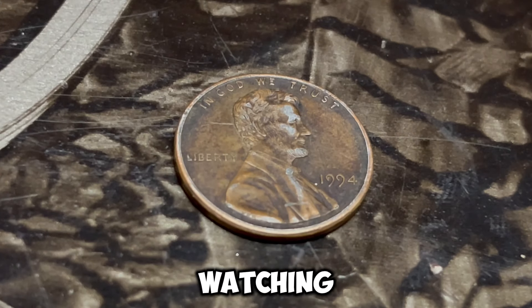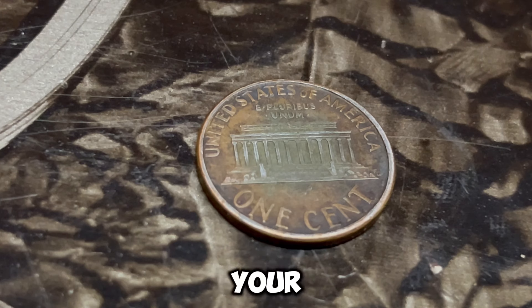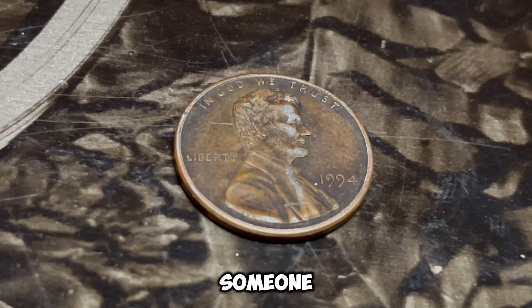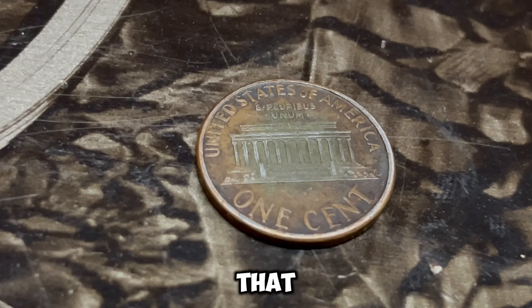Welcome back. Today we're uncovering the mystery of the 1994 Lincoln penny with a D mint mark that could be worth a fortune. The 1994 Lincoln penny with a D mint mark is a common coin that most of us have probably seen and spent without a second thought. But there are certain 1994 D pennies out there that could be worth up to a million dollars. The D mint mark indicates it was minted in Denver. In 1994, millions of these pennies were produced, but what makes some of them incredibly valuable comes down to errors and anomalies. Coin errors are mistakes made during the minting process, and they can range from minor imperfections to major blunders. These errors can make a coin extremely rare and highly sought after by collectors.